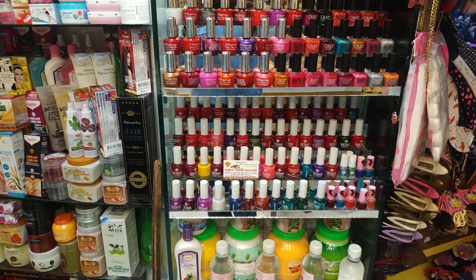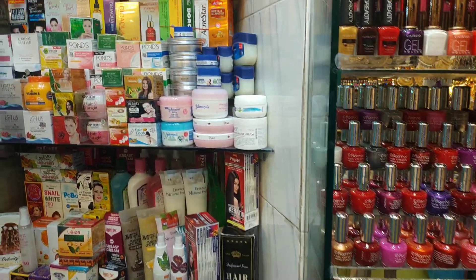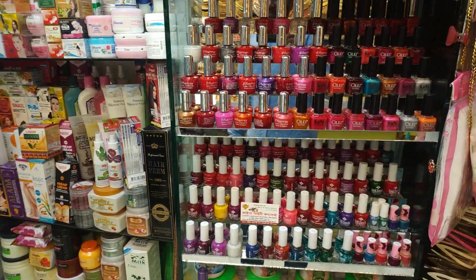Asalaamu alaikum friends. Shabakya muna aachan. Family and friends teghe shabakya aachan. Friends, check out some cosmetics collection.